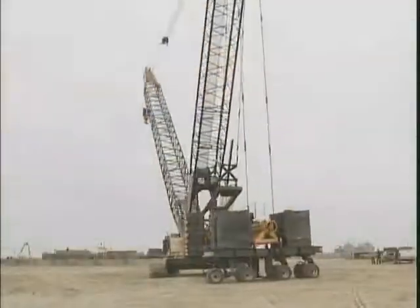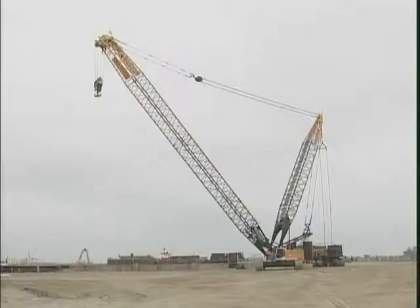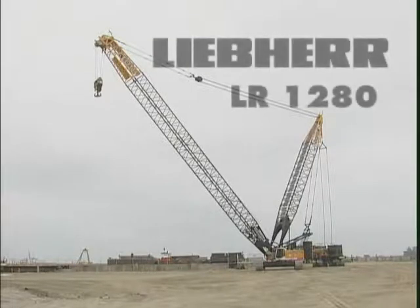These traveling modes, including the hydraulically adjustable tail swing of the counterweight carrier and luffing jib configurations, make the Liebherr LR1280 the perfect choice for many job applications.